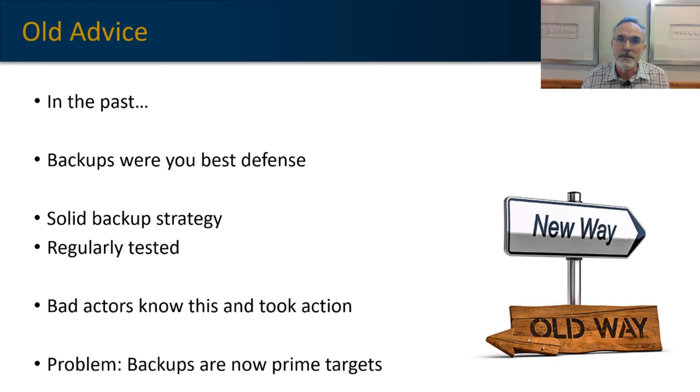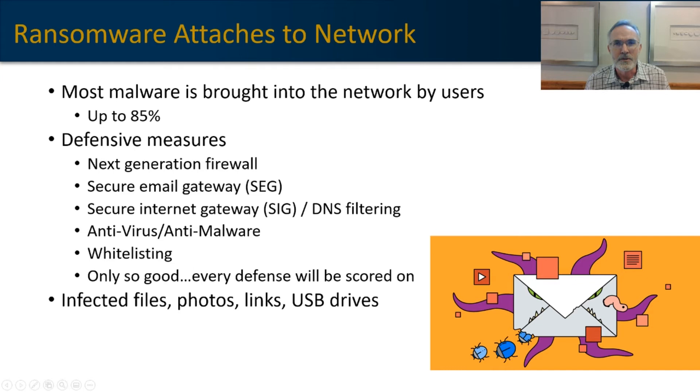In the past, having a good backup system that was regularly tested was your best defense against ransomware. The ability to spin up new systems and replace corrupted files from your backup platform prevented you from having to pay ransom to the bad actors. About 85% of malware is introduced to the network by end users. You may have a firewall, secure web gateway, secure email gateway, antivirus, and even application whitelisting — but at some point, a piece of malicious code is going to make it through, as long as end users need to access third-party resources.